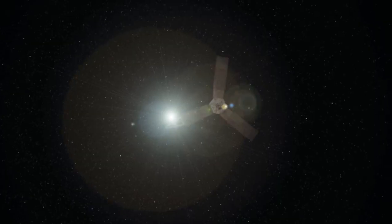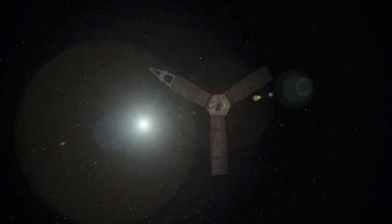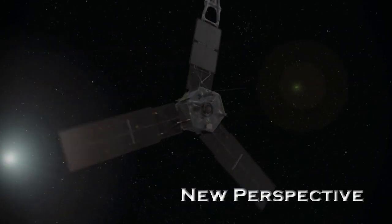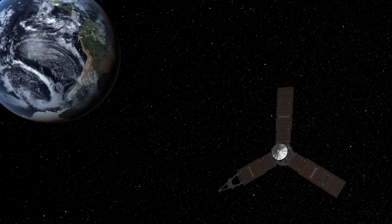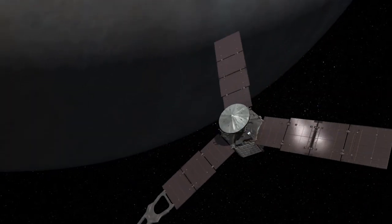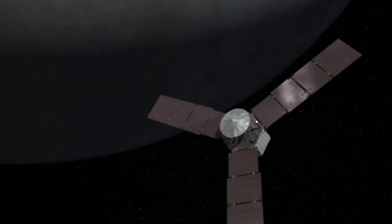As Juno approaches the Earth on October 9th, we'll be coming from the sunlit side — coming from deep space. So Juno's going to get a perspective that's never been seen by humans: Earth from far away with the Moon, Earth spinning on its axis. We're going to make a movie so we can all see what we look like from that deep space perspective — sort of what we look like if you were on Mars or Jupiter.